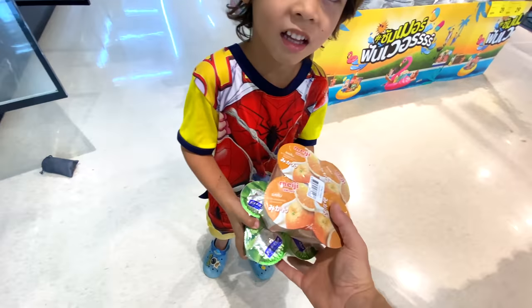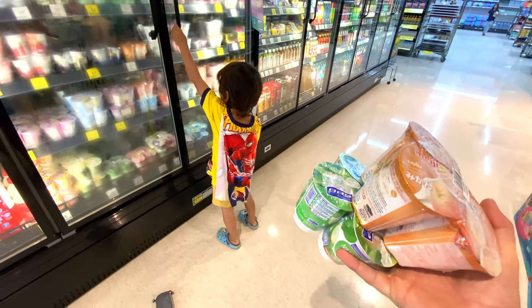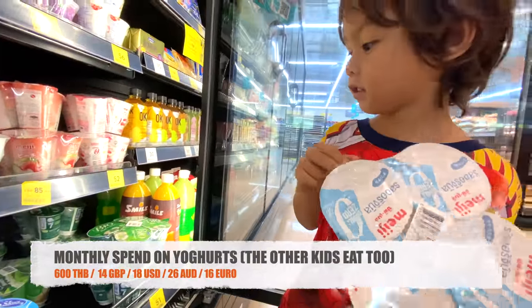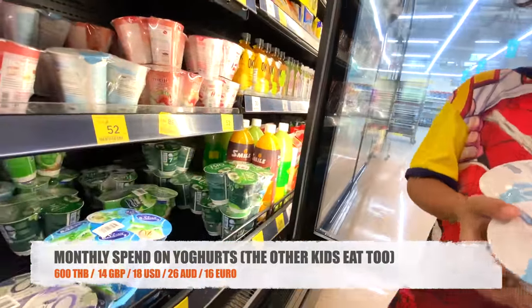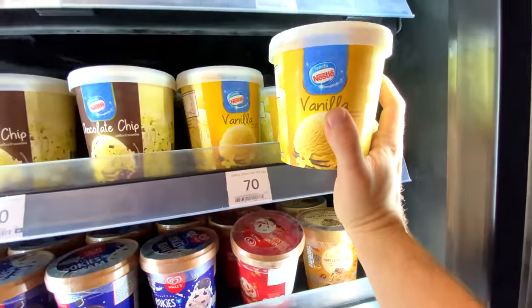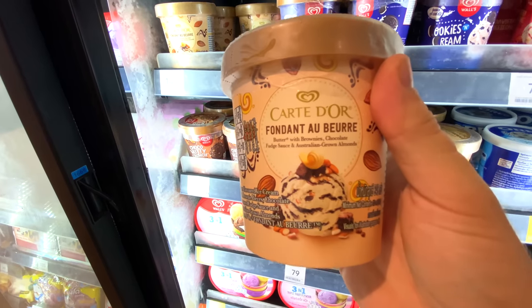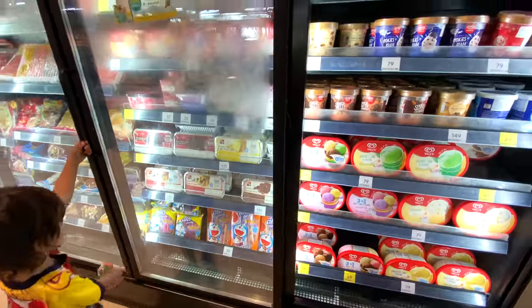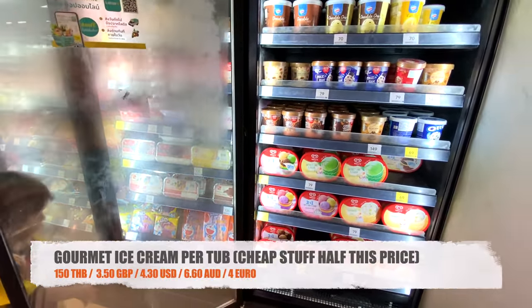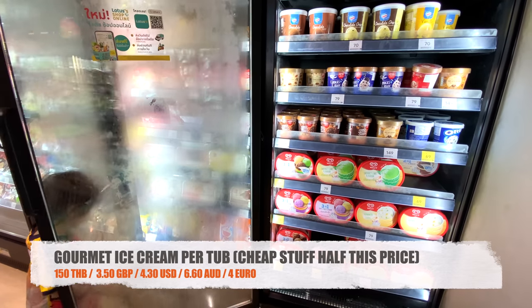Tis always gets his yoghurt from the supermarket — these are 52 baht, or two for 85 baht — that'll do him for a week. We also get vanilla ice cream at 70 baht, going through about one a week between me and the kids. And I'll usually get one of these for myself at 150 baht. This is all stuff you can't get fresh at the market.